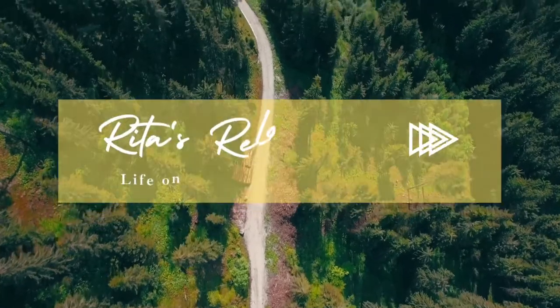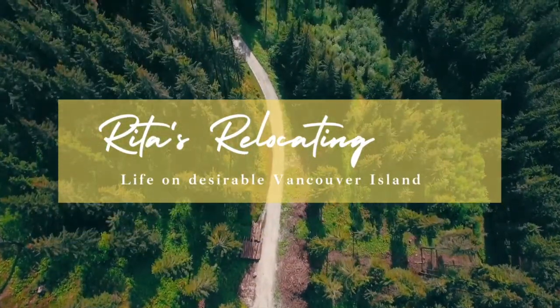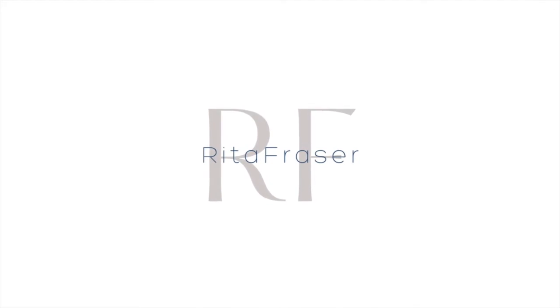Curious about life in North Nanaimo? It's where I call home and I'd love to tell you all about it. Hi, I'm Rita and welcome back to my channel where I help people just like you relocate in and around Nanaimo on Vancouver Island. It's not always about the type of house you want but where it's located. Location is arguably the most important thing to consider when relocating to a new city, which is why you've landed on this particular video about North Nanaimo.